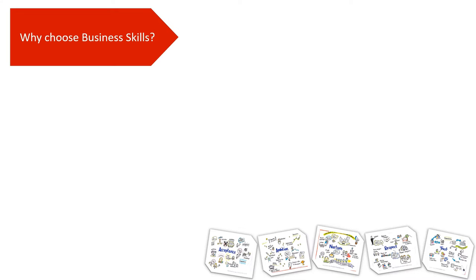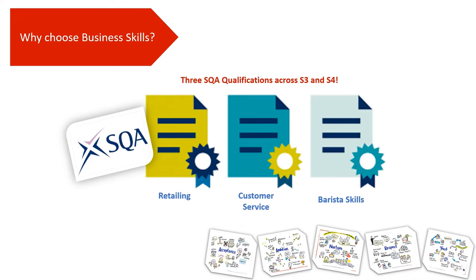So why should you choose Business Skills? Well, this course is designed to support you to develop the skills that will be required when you enter the world of work. Over S3 and S4 you will gain three Level 5 qualifications: a qualification in retailing, a qualification in customer service, and also a qualification in barista skills.